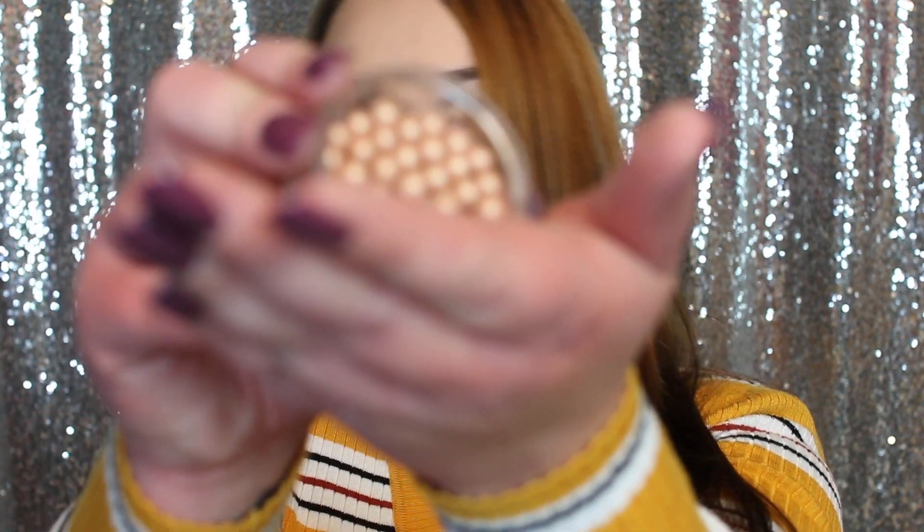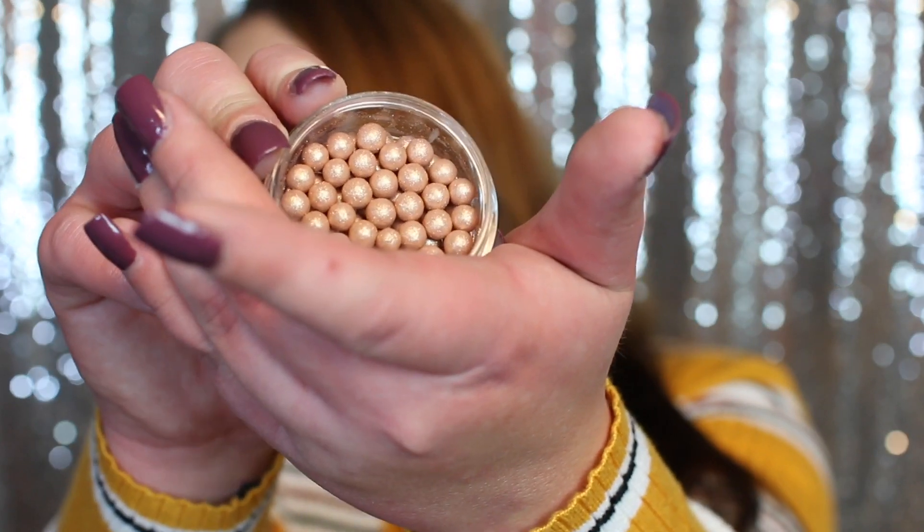It doesn't seem to have a shade name — I guess it's just highlighting beads. I haven't ever used highlighting beads before. They look super cool! Let me try to show you guys on camera. They're like little beads — super cool. I've seen blushes like that before but I've never tried them.